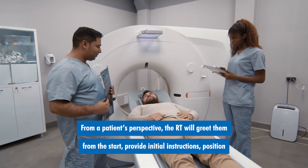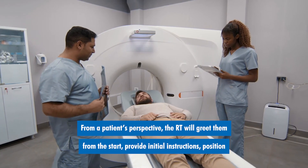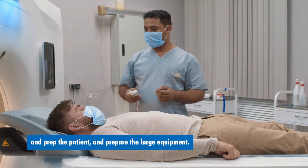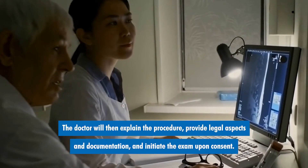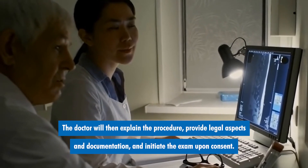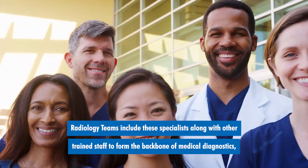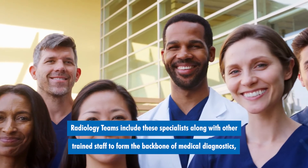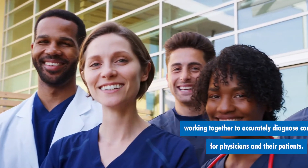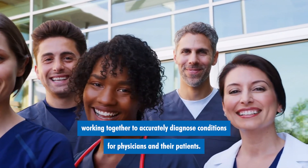From a patient's perspective, the RT will greet them from the start, provide initial instructions, position and prep the patient, and prepare the large equipment. The doctor will then explain the procedure, provide legal aspects and documentation, and initiate the exam upon consent. Radiology teams include these specialists along with other trained staff to form the backbone of medical diagnostics, working together to accurately diagnose conditions for physicians and their patients.